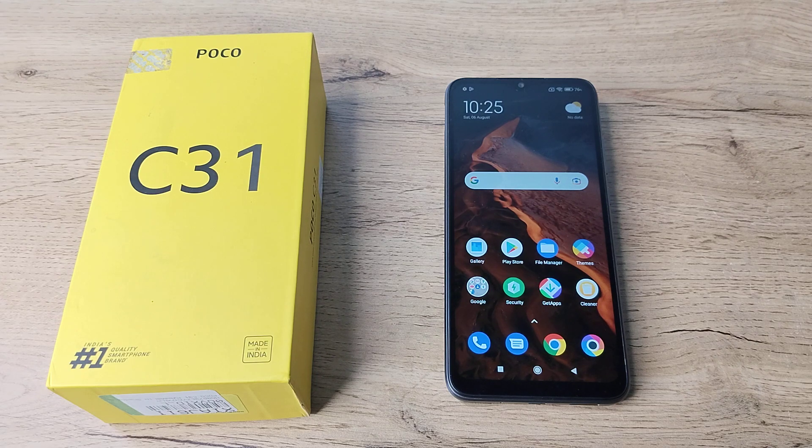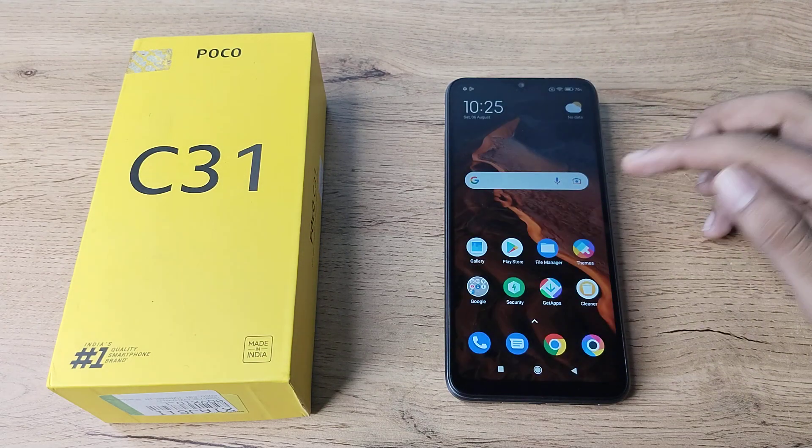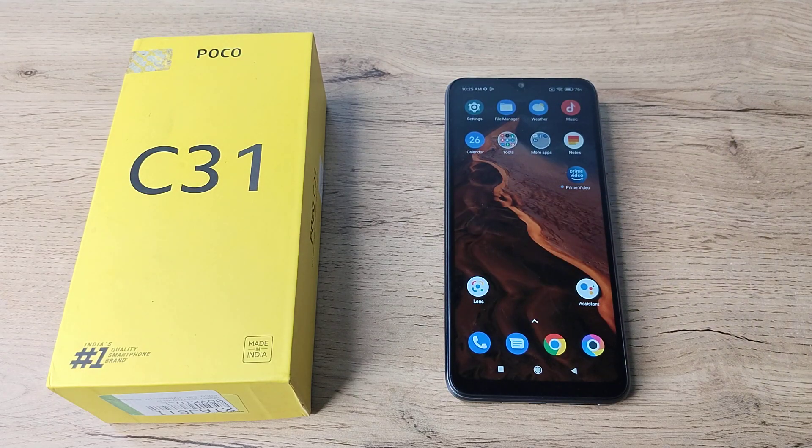Hello friends, welcome back to the new video. In this video, I will show you how you can solve your Bluetooth problem in your Poco phone. Let's see how to solve the Bluetooth problem in our Poco phone.